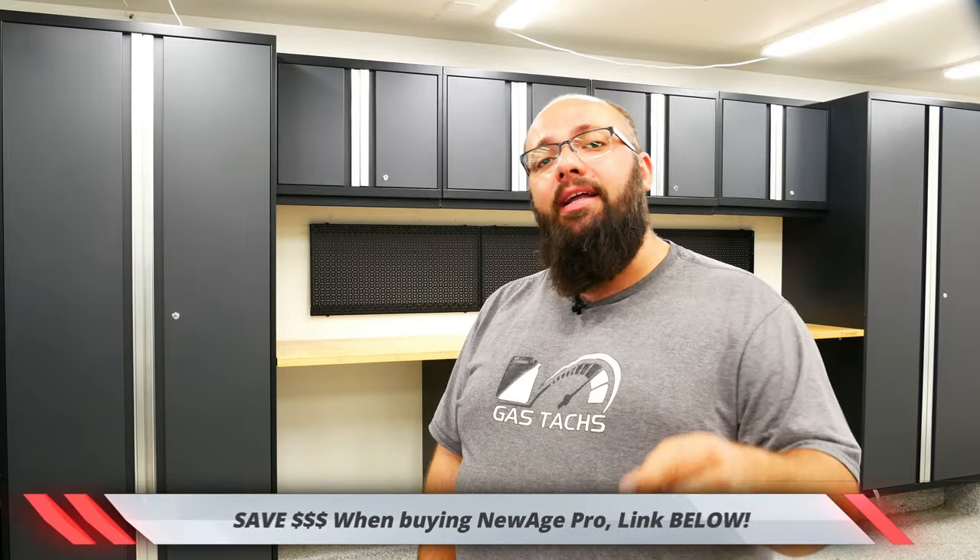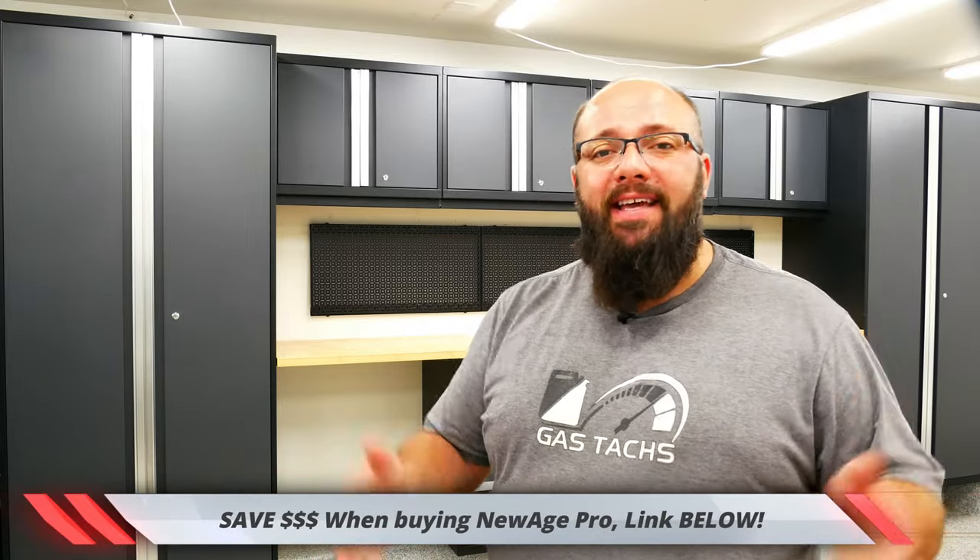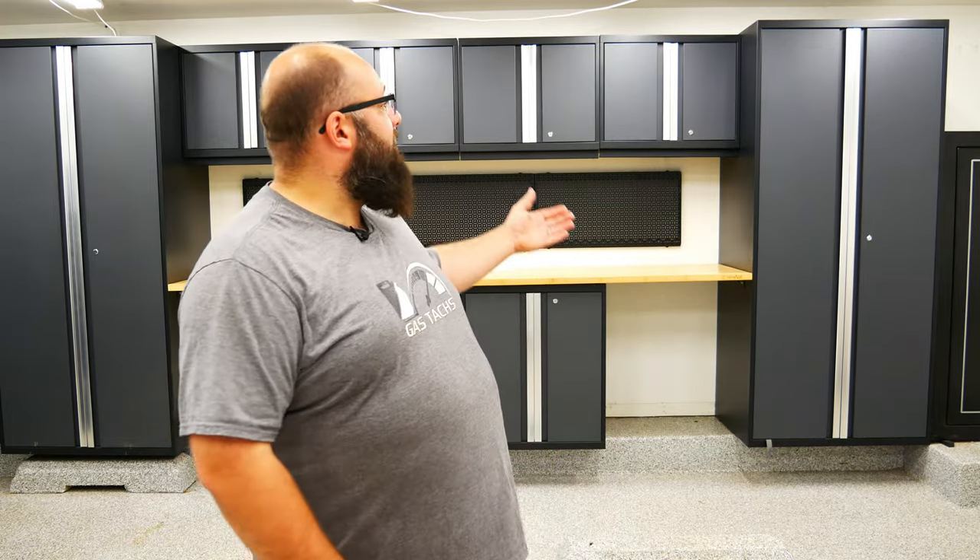If you're thinking about getting the Pro Series cabinets and you want to support the channel, there's a link down below to get the best deal on New Age cabinets. Hit that link and you'll be taken to all the different arrays — you can get 50-piece sets, you can get 3-piece sets. If you're looking for big bang for your buck in storage and nice-looking cabinets, the New Age Pro is definitely what you're going to want to get.